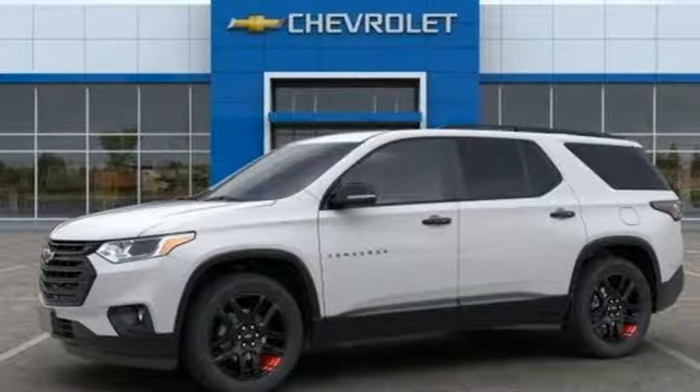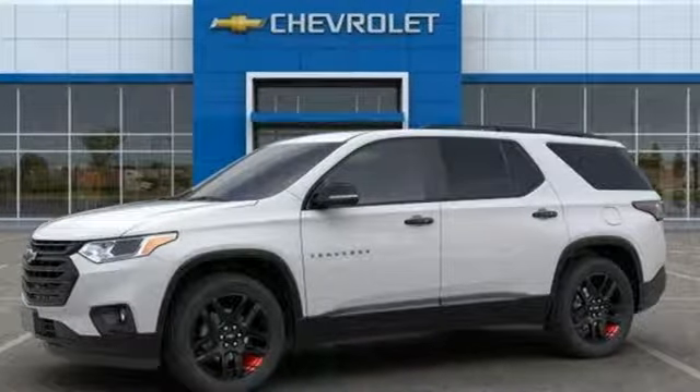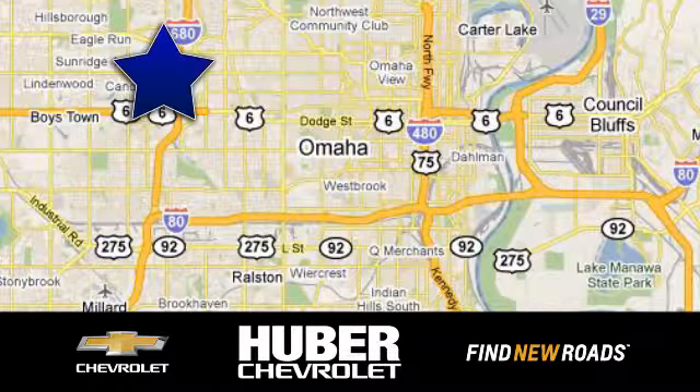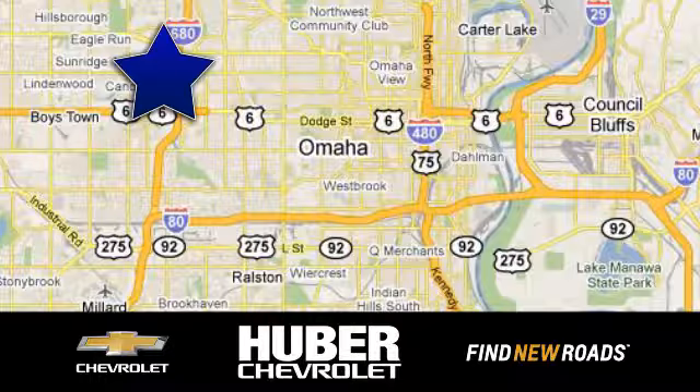Someone's going to drive this fantastic vehicle off the lot — should be you. Test drive it today at Uber Chevrolet Cadillac. We're located on West Dodge Road in Omaha, Nebraska, on the northeast corner of 114th and East Dodge, under the expressway.